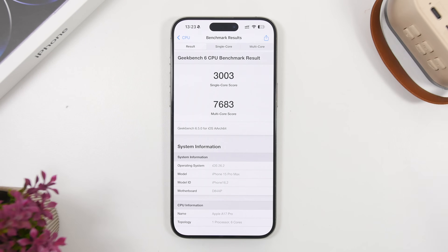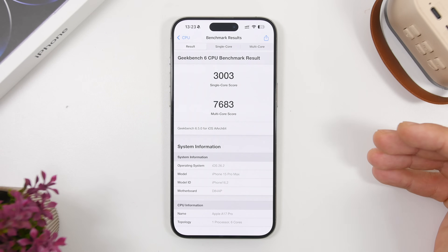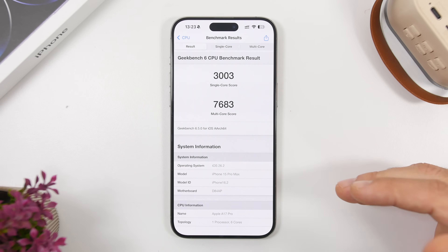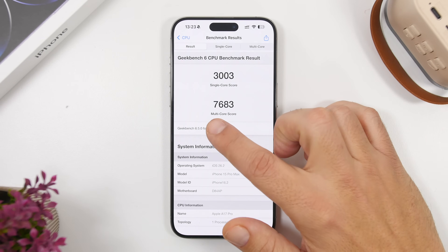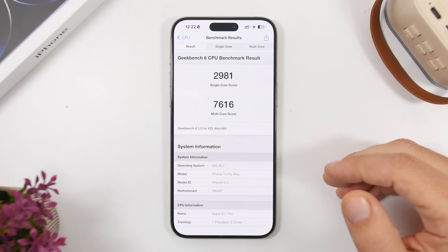When talking about iOS 26.2 and overall iOS 26 in general, the best thing about these updates is always the performance. The Geekbench 6 numbers we're getting are insane and always improving with every release. This is the latest test done on iOS 26.2 beta 2 and the score has improved compared to the first beta.